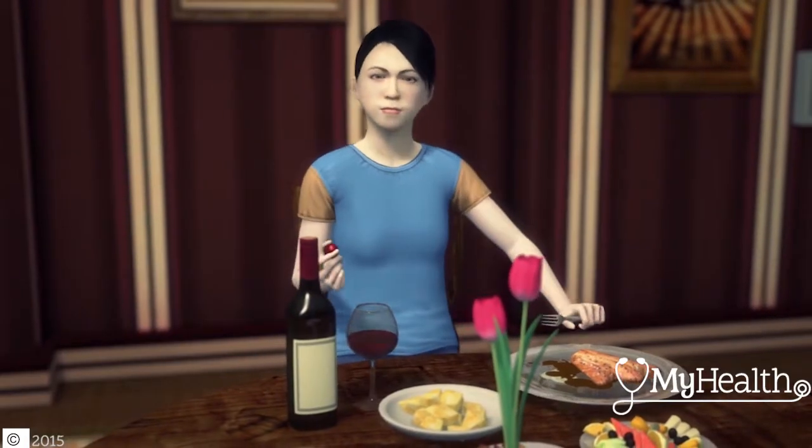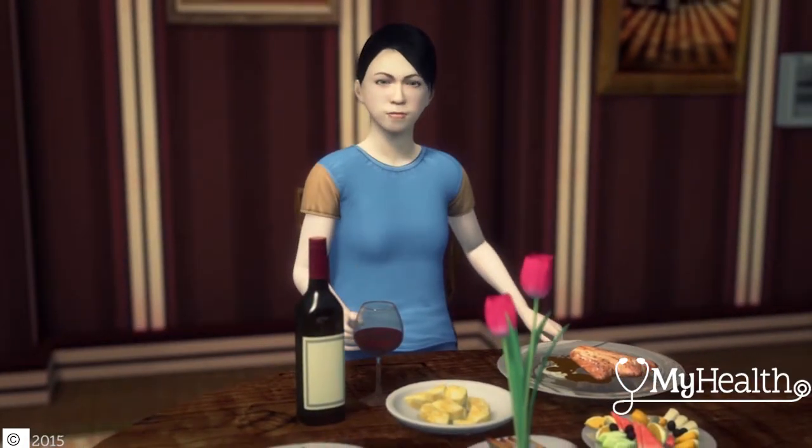To reduce your colon cancer risk, eat a variety of fruits and vegetables and whole grains — all fiber and antioxidant rich, thought to be cancer preventive.